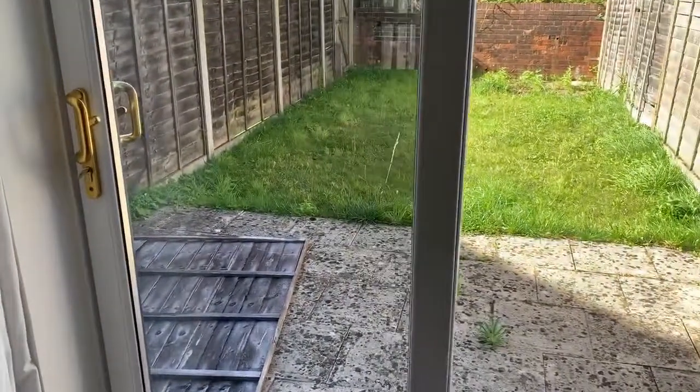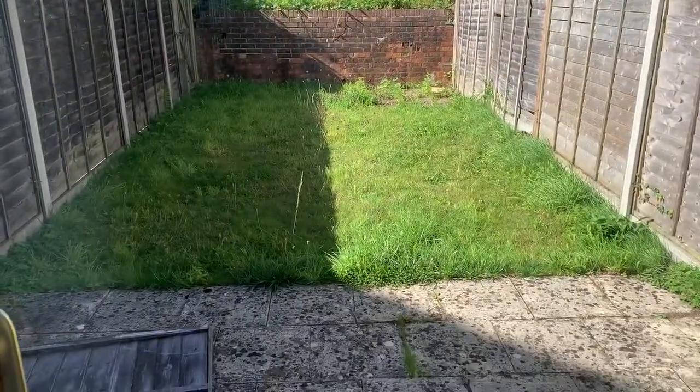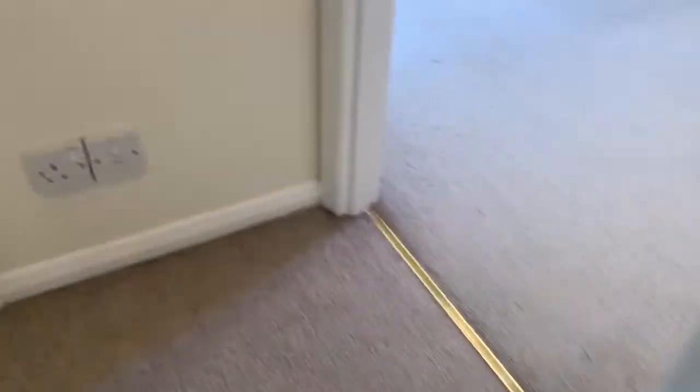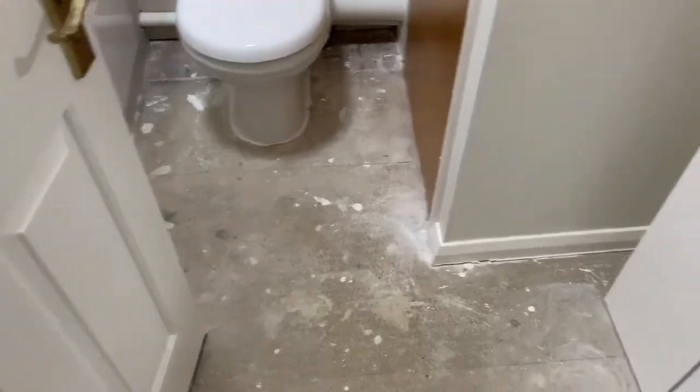We have patio doors that lead out into a nice sized garden. This property has been redecorated throughout, with a new bathroom — the bathroom is right ahead in front of us.